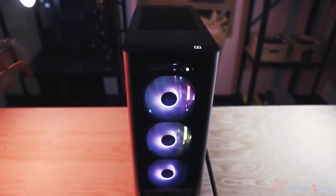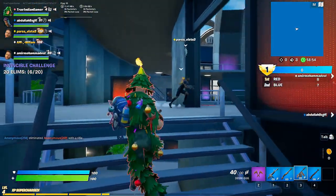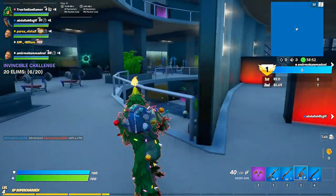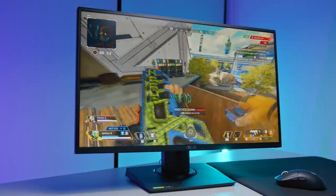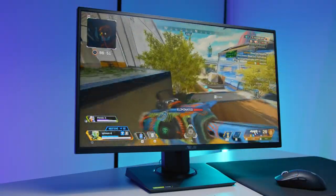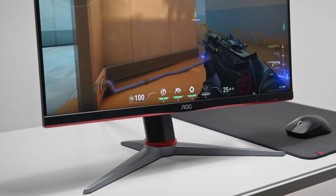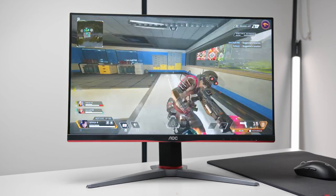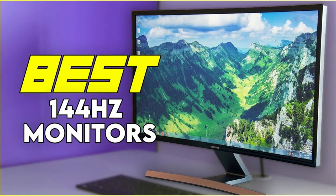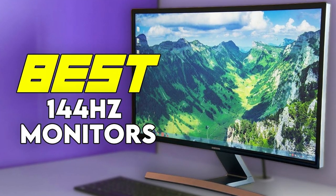Every gaming PC on this list will run competitive games at more than 144fps average on competitive settings. You can pair any of these PCs with a 144Hz monitor or even a 240Hz one if you play games like CS:GO, Fortnite, and Valorant. If you want to buy a 144Hz monitor and don't know which one to choose, you can watch my video about the best 144Hz monitors by clicking in the top right of the screen.